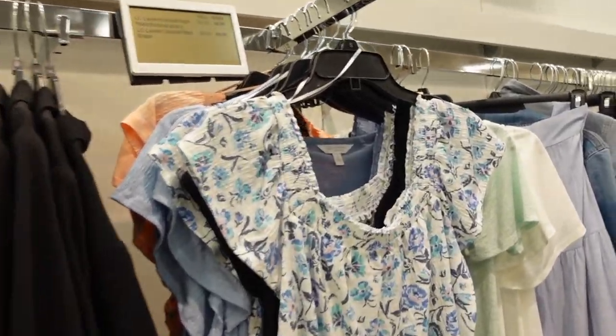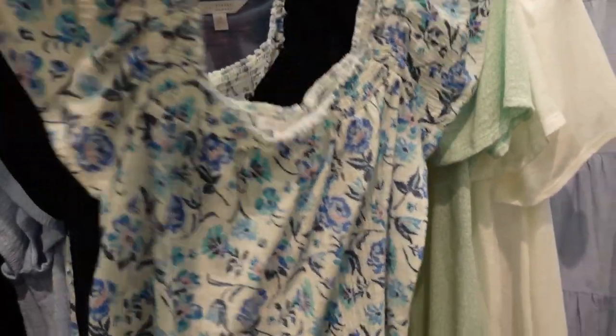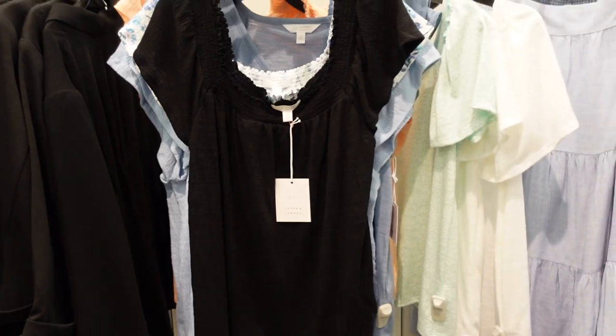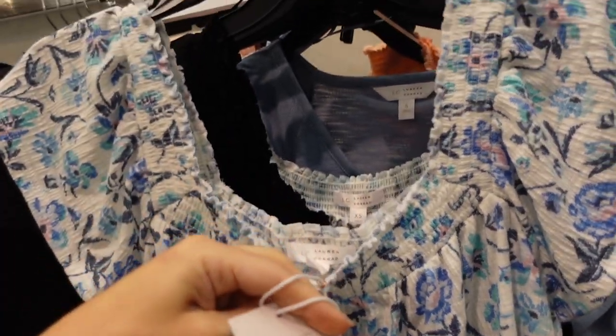Seeing more prints and colors in the square neck tee from Lauren Conrad. This is that soft, kind of textured material. It has that elastic and it's flowy through the body, also in the back. This blue floral also comes in black, and they have a new peach. These are going to be $36.